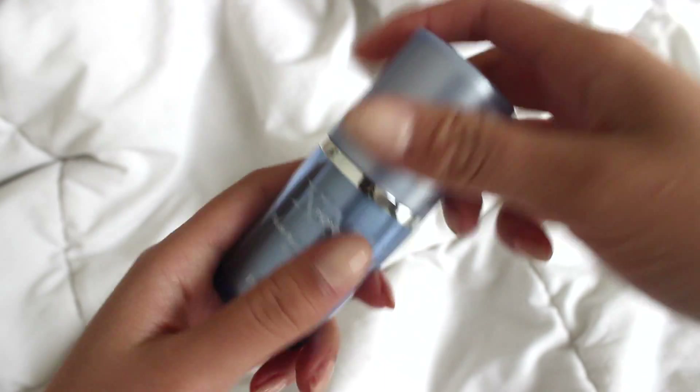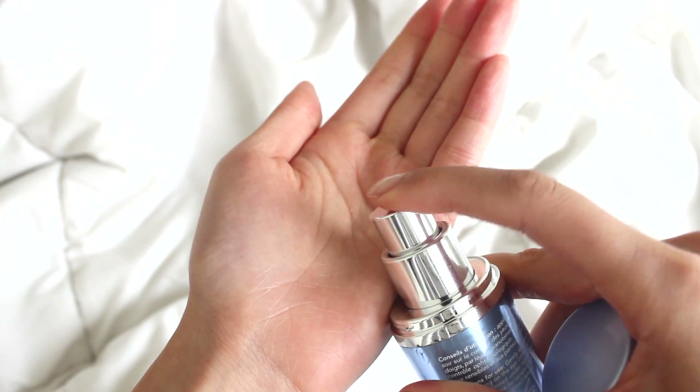Next, I use a reset eye fluid, and after one week of using this, I could already see that my dark circles were already less visible. I take two fingers and gently pat it under my eyes, up to my brow bone on both sides.